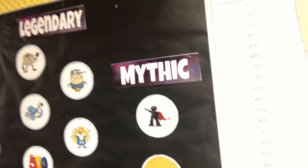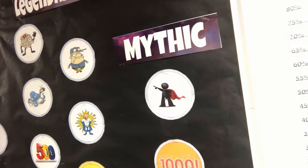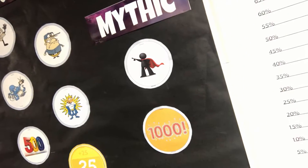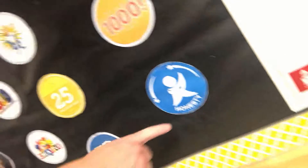Our last column has the most important and hardest badges to get — these are the mythic badges. We have school leader badges that you can get once a quarter, the 1,000-point club badge, which you earn by collecting 1,000 Raider bucks or 1,000 dojo points, and an honesty hero badge earned for special acts of honesty.